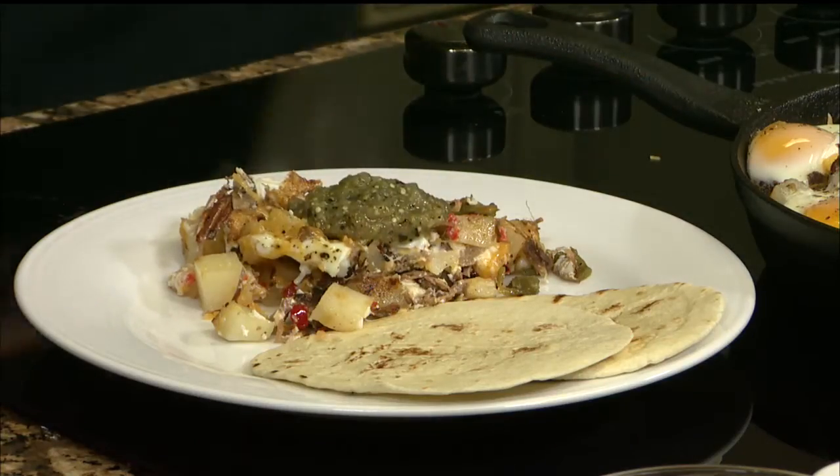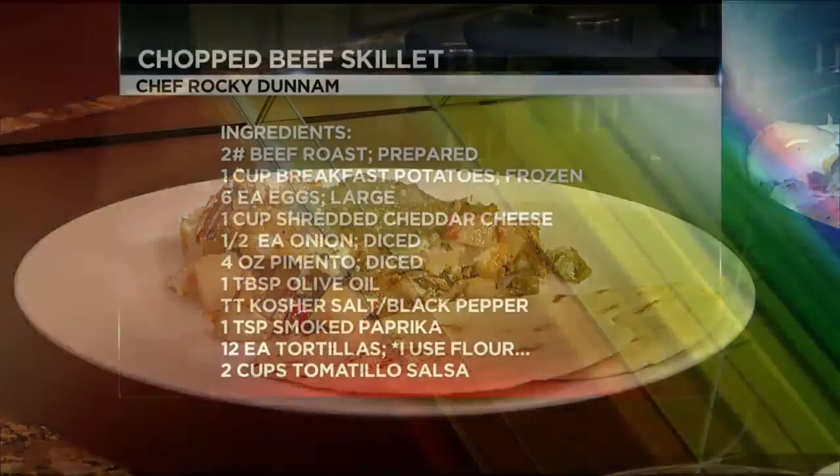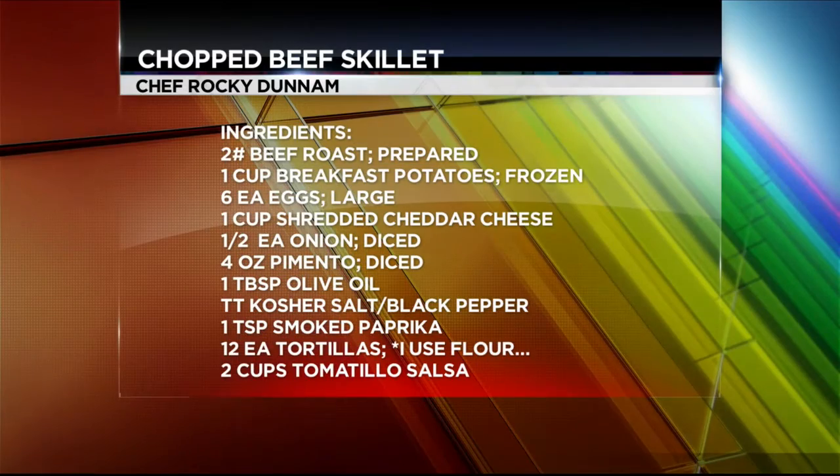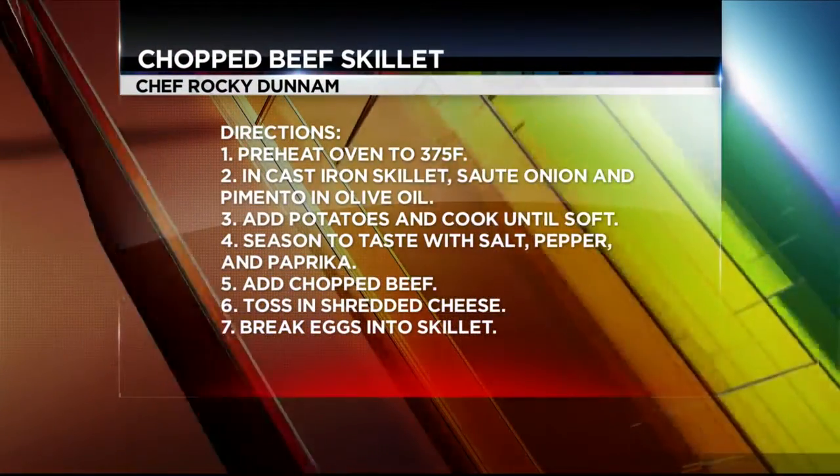This is perfect for this weather too, where we're starting to get into the fall season — something nice and warm and hearty. Skillets are great. I'll be less afraid to use one now, Rocky. You should. I'll buy you your first one. Thank you.